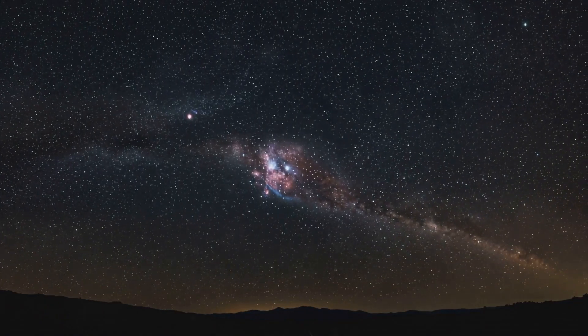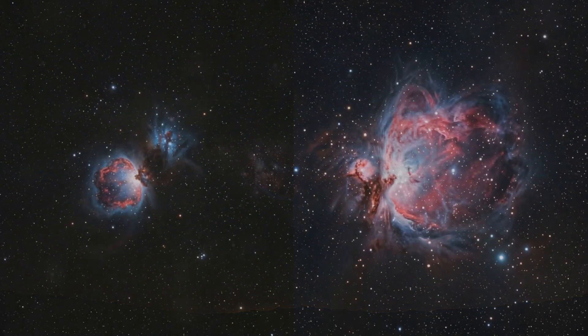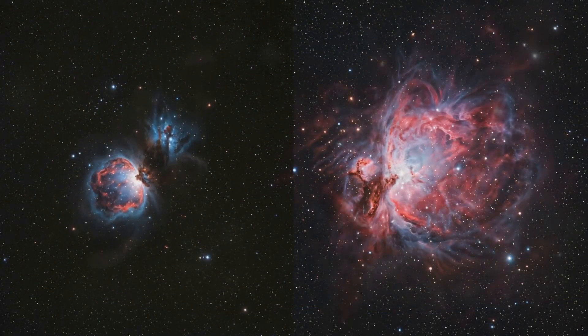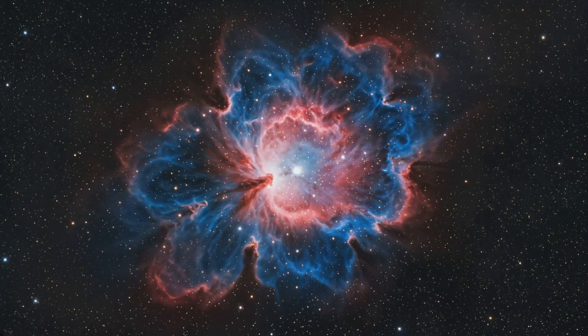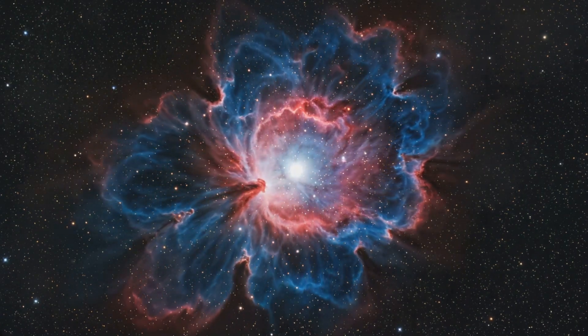Now, I want you to try something with me. Close your eyes for a second and try to imagine the biggest thing you can think of. Got it? Okay, now multiply that by a million. That still doesn't come close to the size of the Tarantula Nebula.